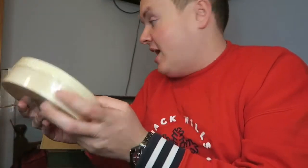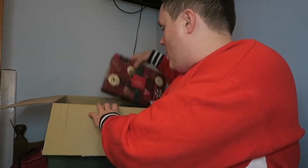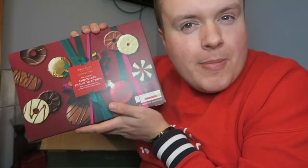Here is the Turkish Delight — it's rose and lemon flavour. Delicious, never tried that before. And then we've got a good biscuit selection — the chocolate biscuit selection. We love to see it!